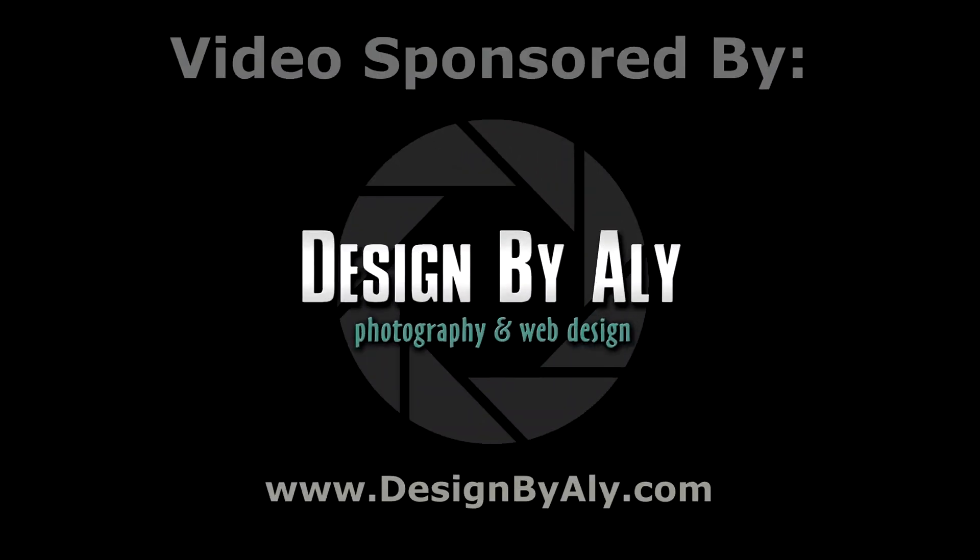This video is brought to you by Design by Ali. For all your graphics, web design, and photography needs, go to designbyali.com.